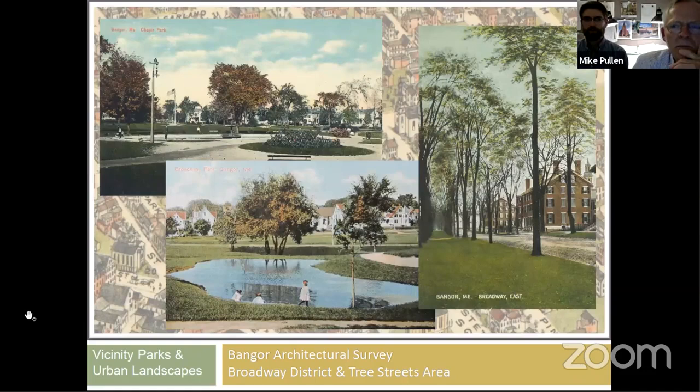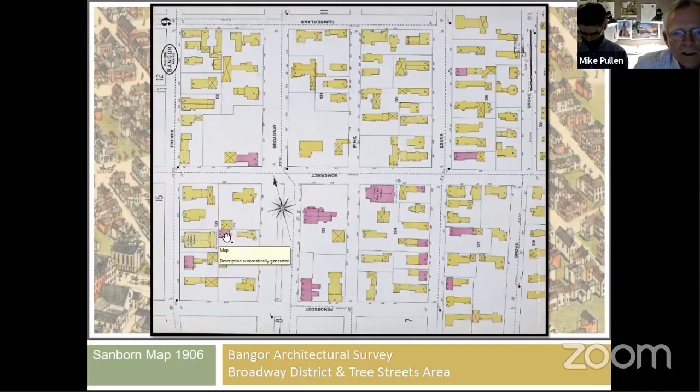Our study area was bounded by Chapin Park and Broadway Park and included the wonderful urban landscape of Stetson Square with its double esplanade of elm trees. Chapin Park used to have a pond. Both Chapin and Broadway Parks were designed by Frank Blaisdell of Boston, landscape architect, with beautiful naturalizing features. The pond in Broadway Park is no longer there, but you can still see the relief in the ground when you visit.